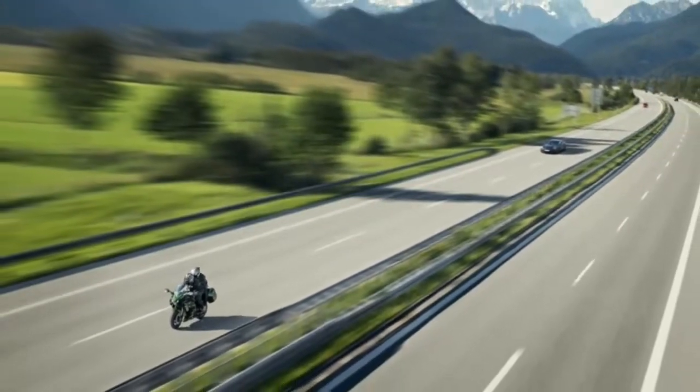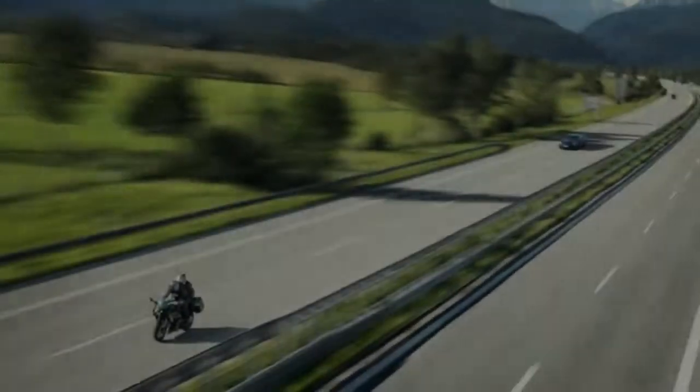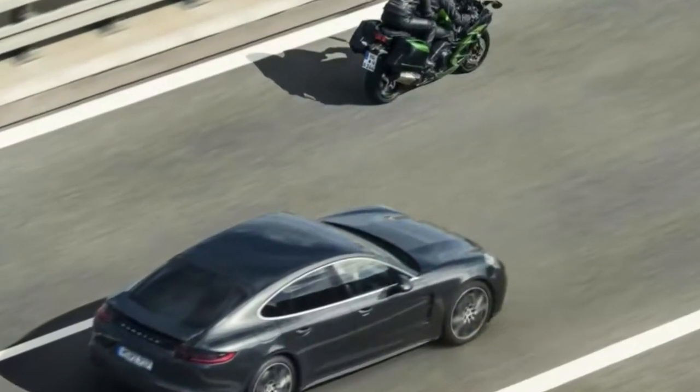The new model is intended to be more of a touring bike and packs a five-gallon fuel tank and a small pad for a rear passenger. Cruise control is standard, and a new internal measurement unit adds cornering ABS and different traction control settings.